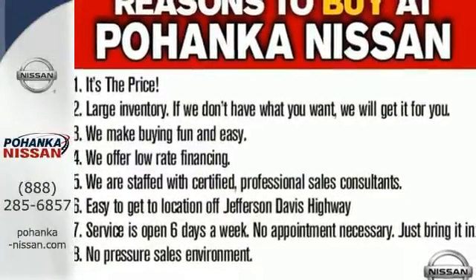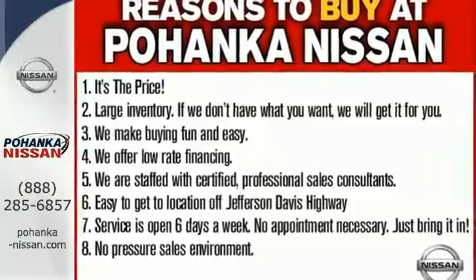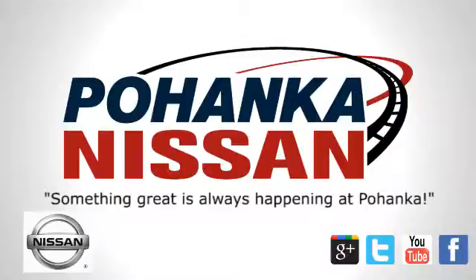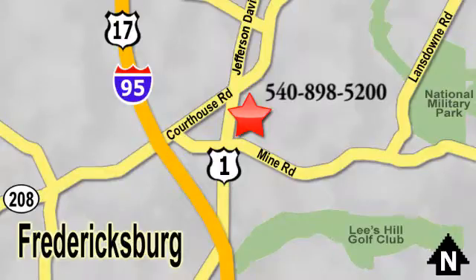Get behind the wheel of this Frontier today. Welcome to Pohanka Nissan in Fredericksburg. Something great is always happening at Pohanka, located on Route 1 in Fredericksburg, Virginia.